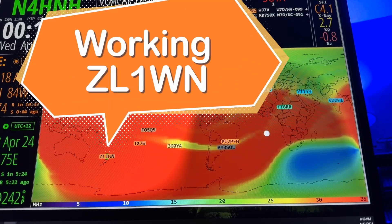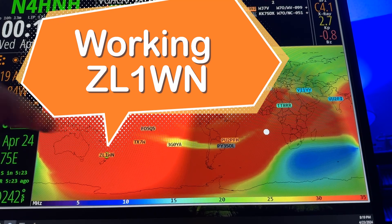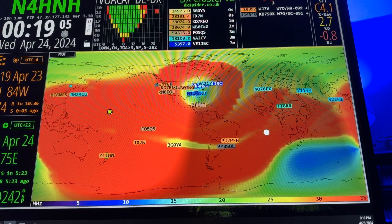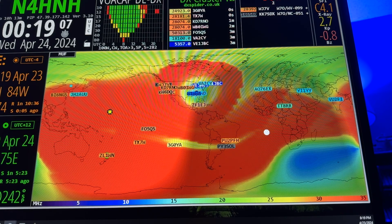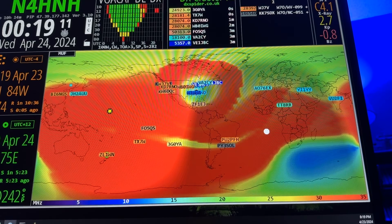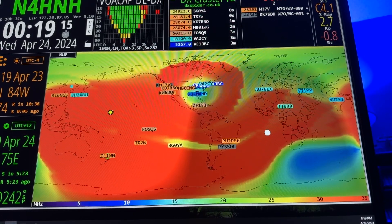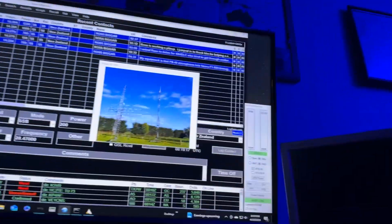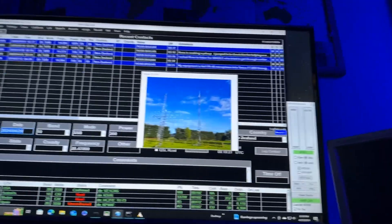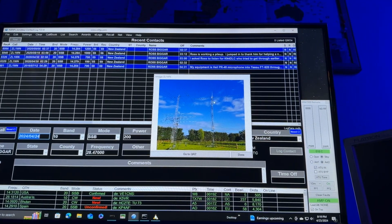Hey y'all, N4H&H here. Look at there — ZL1WN, New Zealand, and he's on 10 meters. Look at the orange showing that we have coverage, so I'm going to see if I can work him. Boy, he's got a pileup. Look at his antenna system, and you can see up there in the log — I've worked him five times before.